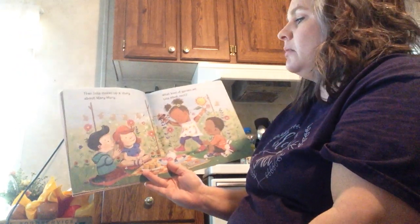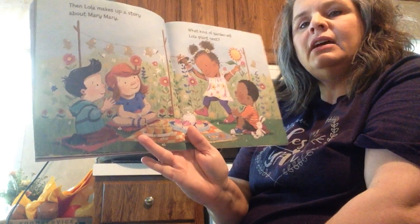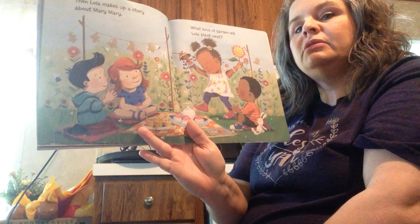Then Lola makes up a story about Mary Mary. What kind of garden will Lola plant next? What kind of garden do you think she would plant?